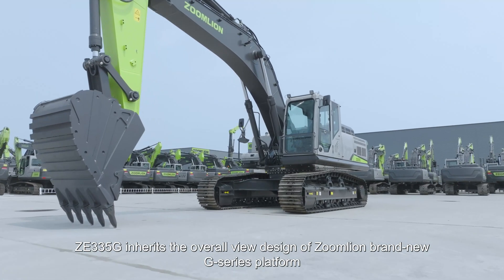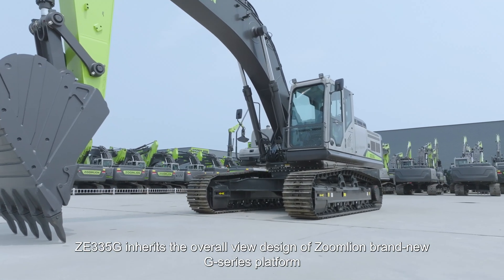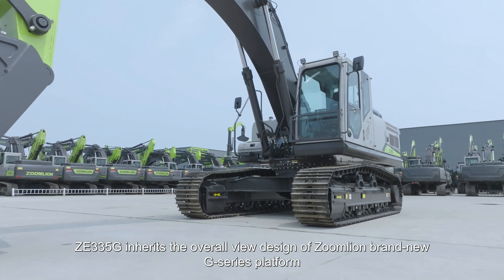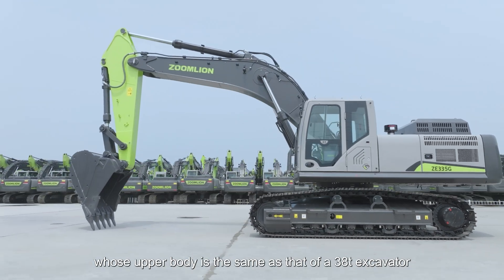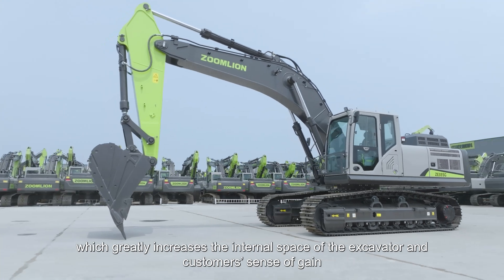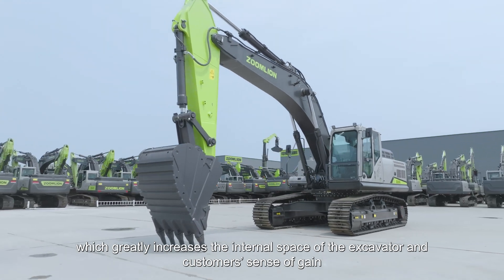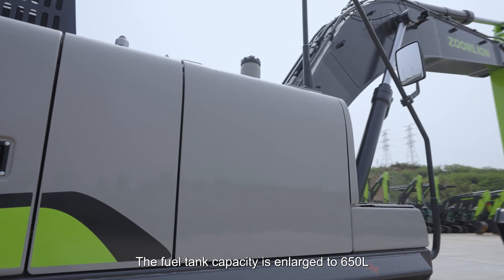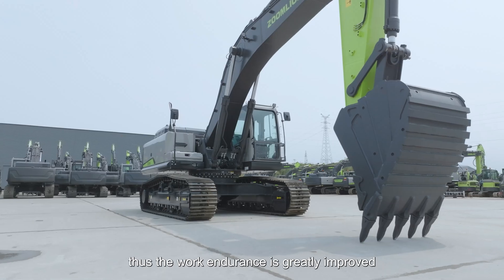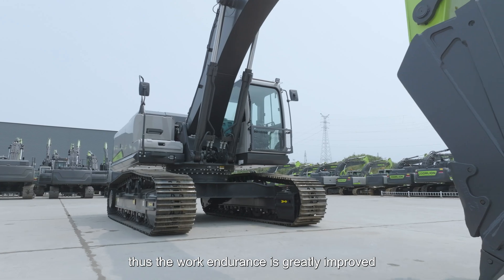ZE335G inherits the overall view design of ZoomLion's brand new G-Series platform, whose upper body is the same as that of a 38-ton excavator, which greatly increases the internal space of the excavator and customers' sense of space. The fuel tank capacity is enlarged to 650 liters, thus greatly improving work endurance.